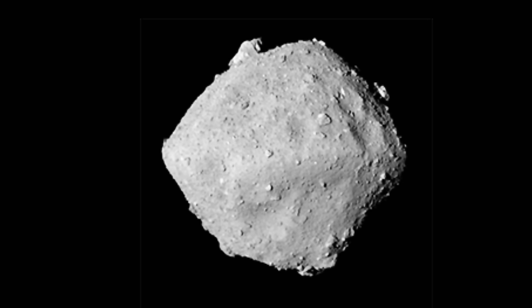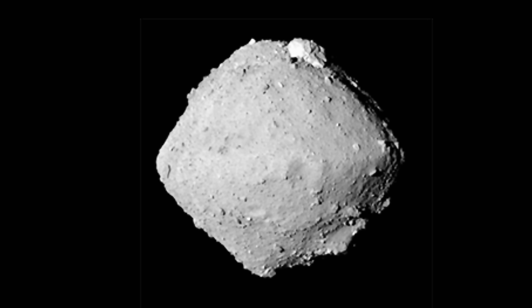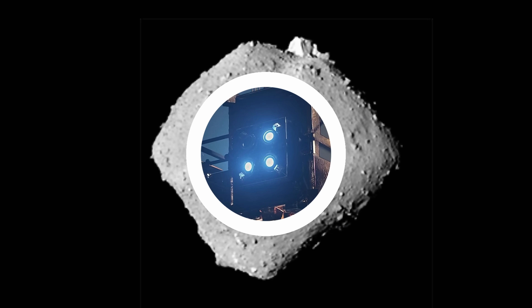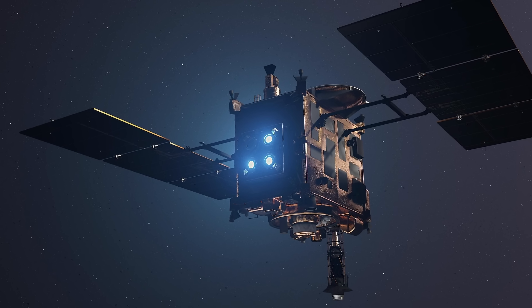We have some new results from the asteroid Ryugu, the unusual asteroid that was visited by a Japanese probe from which it was able to collect a sample back in 2019. The probe known as Hayabusa 2 conducted this incredible mission a couple of years before NASA's attempt with the asteroid Bennu.